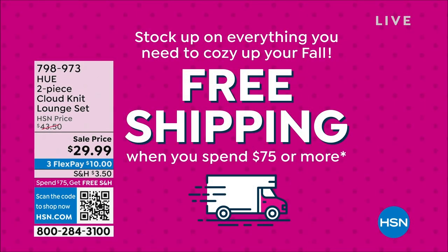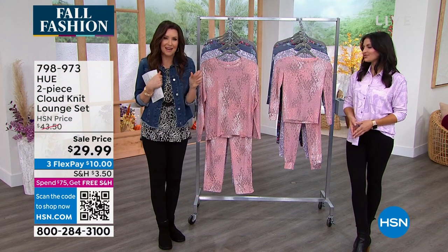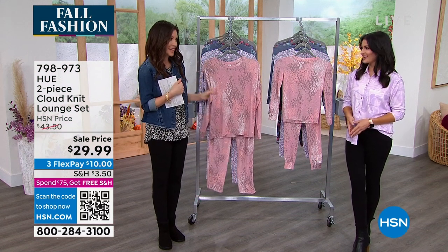At $75 or more, we ship everything to you for free — I mean everything. Like if you get an exercise bike and jammies, they all ship to you for free. Anything you choose at HSN will ship to you for free when you spend $75 or more.